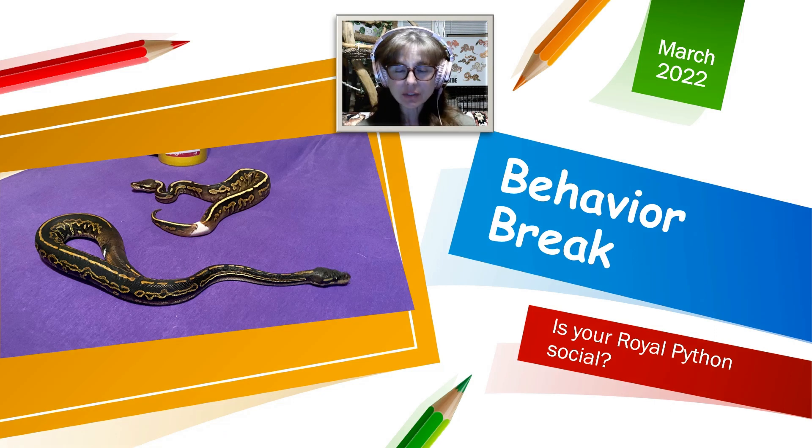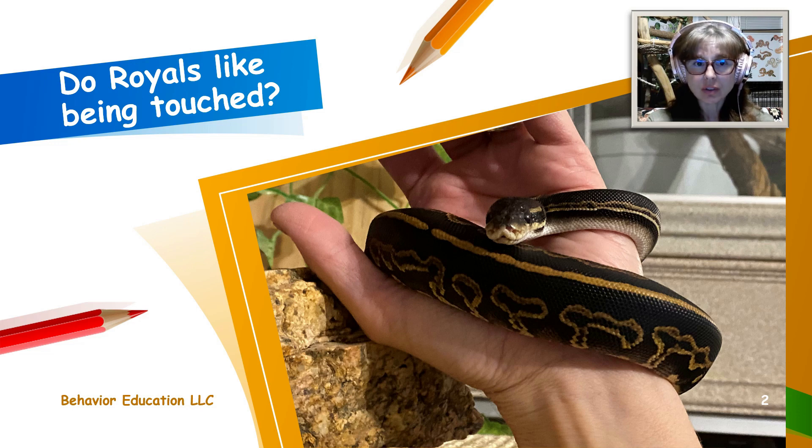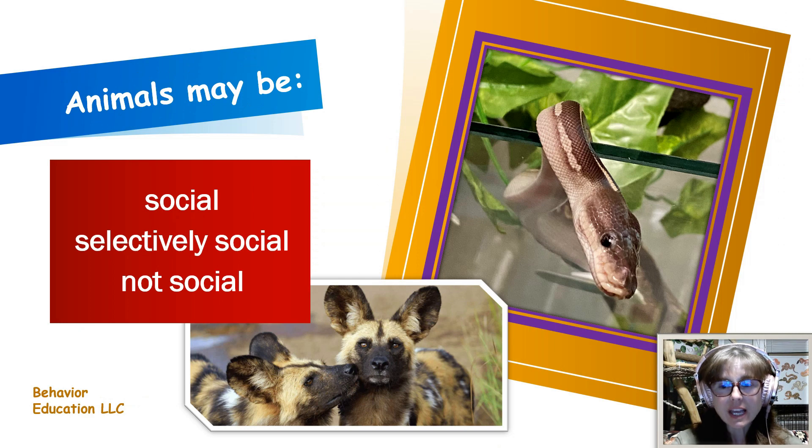Welcome to this behavior break. I have a couple of questions I'm going to try to answer. Number one: is your royal python social? Question number two: do royal pythons like being touched? Let's try to answer these questions and look to science to help inform us. Animals in general may be social, selectively social, or not social at all.